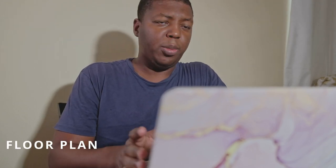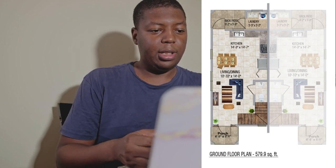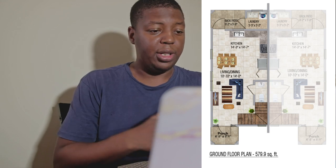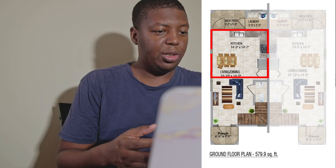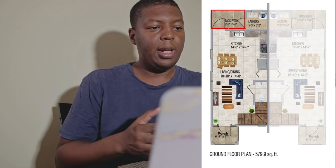Let's look at the floor plan of the development. Starting with the ground floor: the porch is 6 feet 5 inches by 5 feet 1 inch. The living room area is 10 feet 10 inches by 14 feet in length. The kitchen is 14 feet 3 inches by 14 feet 7 inches. The back patio is 9 feet 2 inches by 5 feet 5 inches by 5 feet 8 inches.